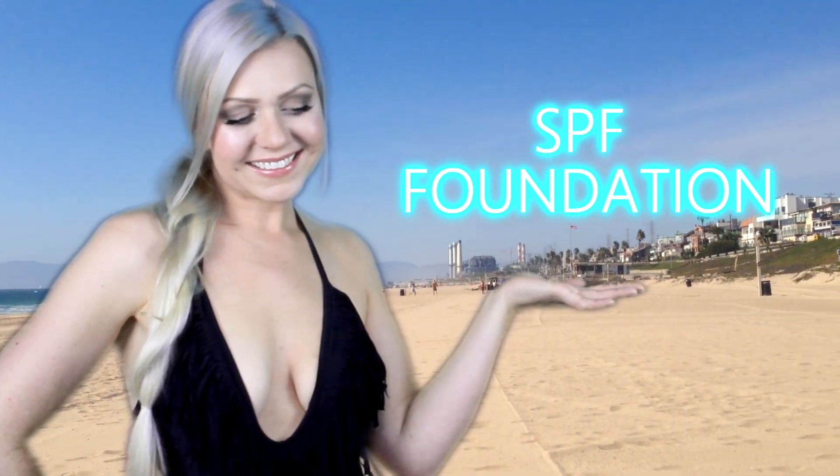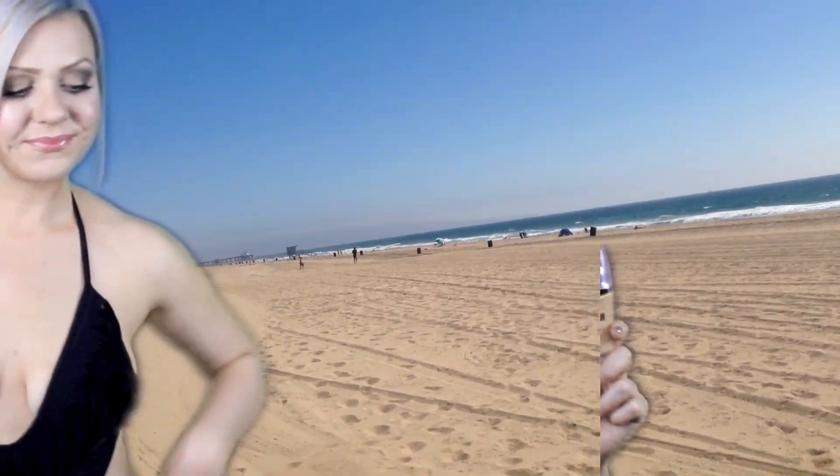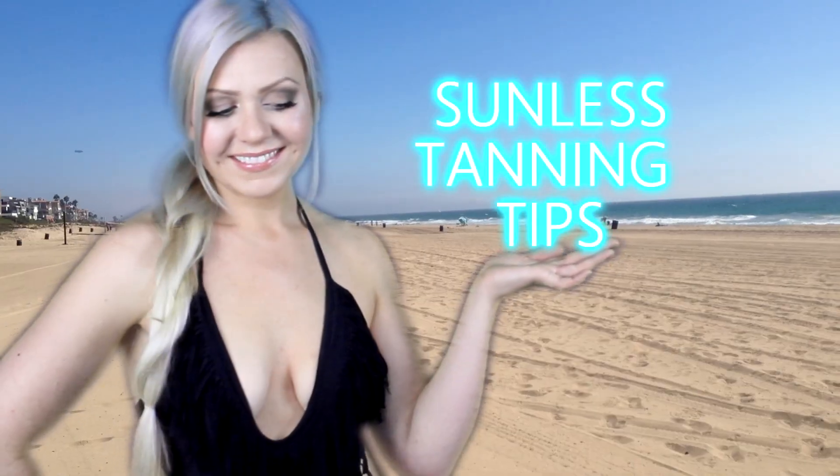My next summer routine trick is wearing an SPF foundation, because that way if I forget to wear my sunscreen, I know that I'm covered with at least an SPF 20. I like to use my favorite summer foundation, which is L'Oreal True Match Lumi. It gives me such a nice glow on my skin and I absolutely love wearing it to the beach because it doesn't give me any kind of acne and it feels nice and light on my skin.